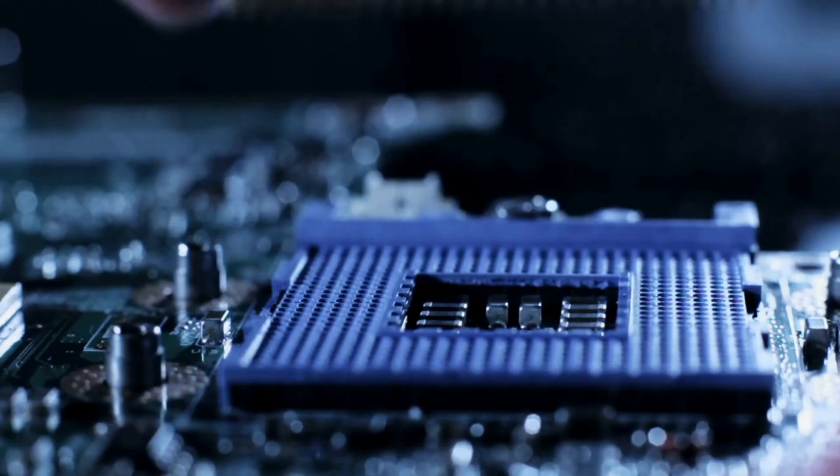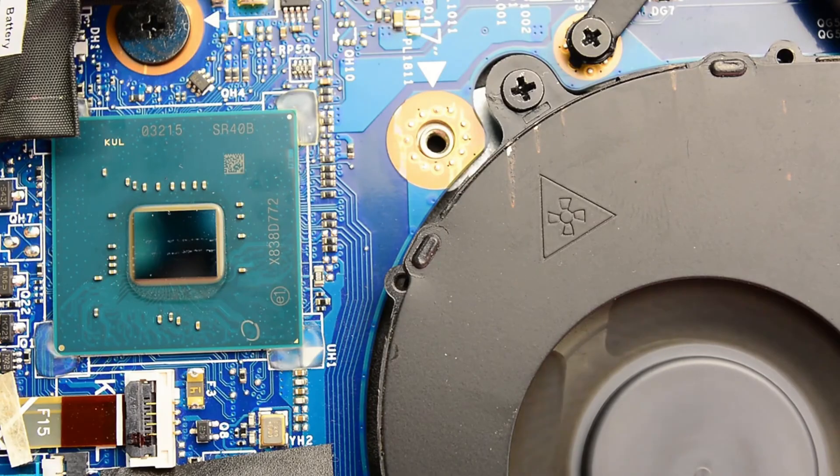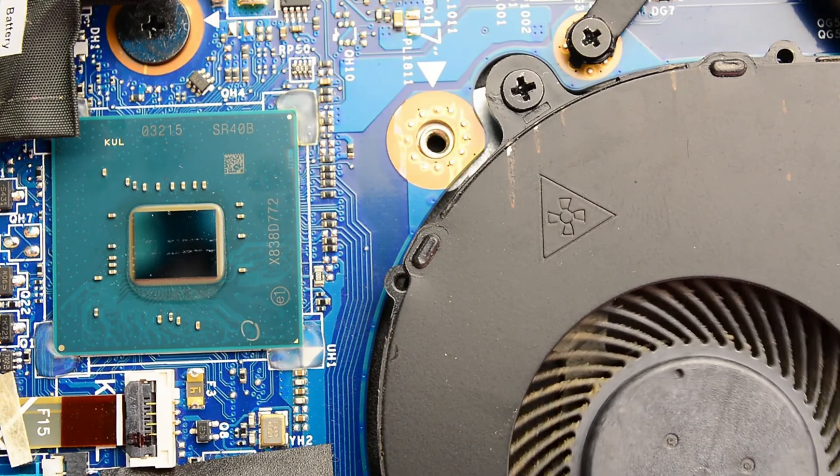What about stuff that can't be upgraded? The most important general performance component in your laptop is the CPU, or Central Processing Unit. This is the brain of the computer and performs general-purpose number crunching. On a desktop system, the CPU is connected to the motherboard using a socket system, which makes it easy to swap out for a better model. Typically, laptops don't use this method — instead, the CPU is soldered permanently to the motherboard.